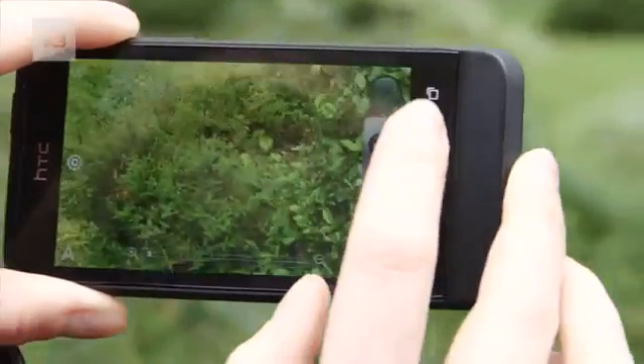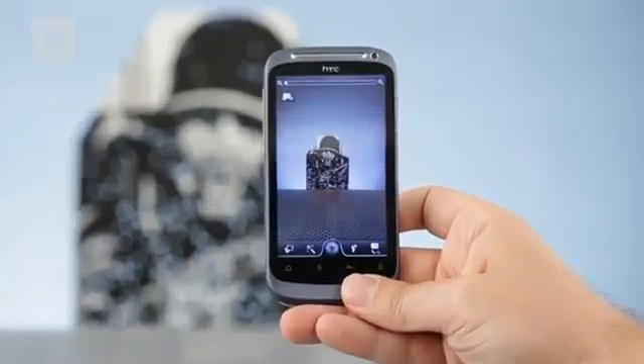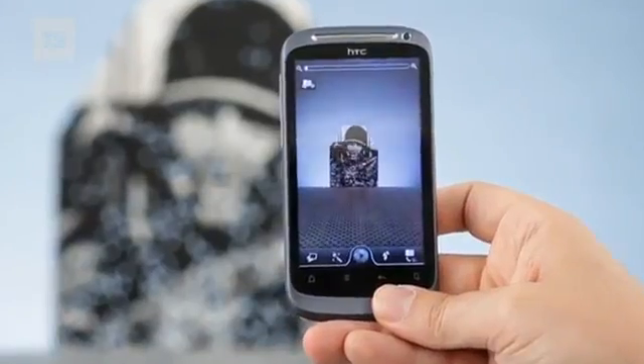Cameras on HTC phones have come on immensely and the One V wins this one by a mile. The main camera offering of 5MP produces decent pics and 1080p videos. It's a huge leap from the grainy and noisy snaps on the Desire S.